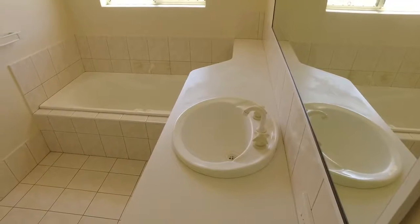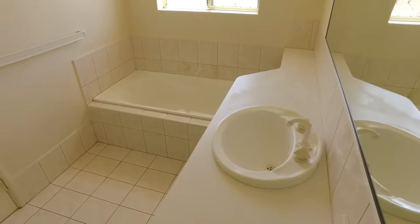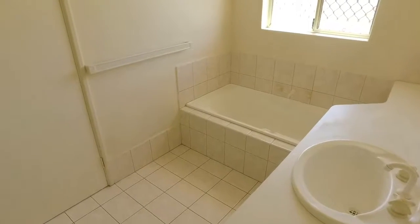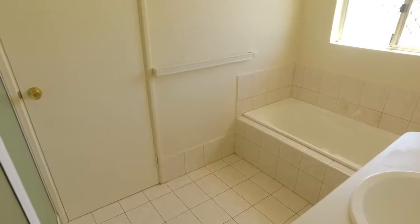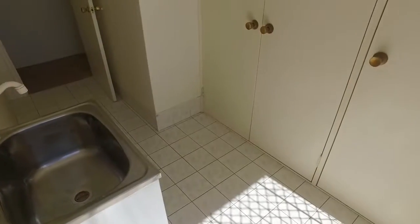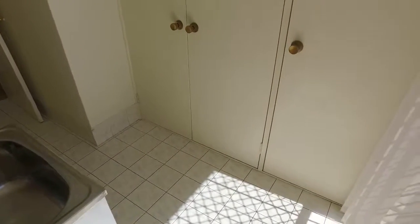There's no doubt about it — the main bathroom is generously proportioned with a big vanity, full width glass mirror, separate bath, shower, and also a glass shower screen. There's also a massive laundry with loads of storage.